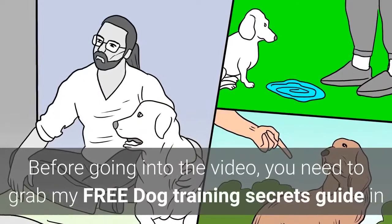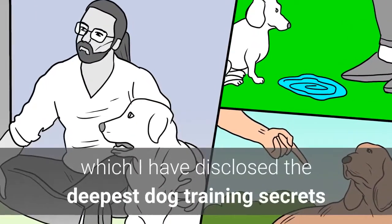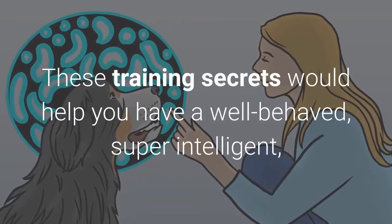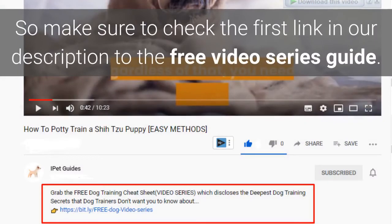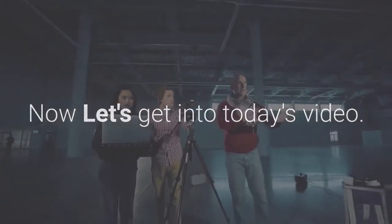Before going into the video, you need to grab my free dog training secrets guide, in which I have disclosed the deepest dog training secrets that professional dog trainers don't want you to know about. These training secrets would help you have a well-behaved, super intelligent, smart, and obedient dog without spending hundreds of dollars. So make sure to check the first link in our description to the free video series guide. Now let's get into today's video.